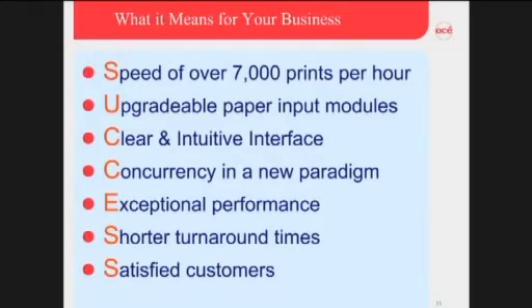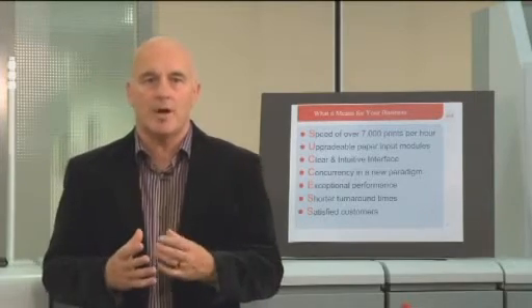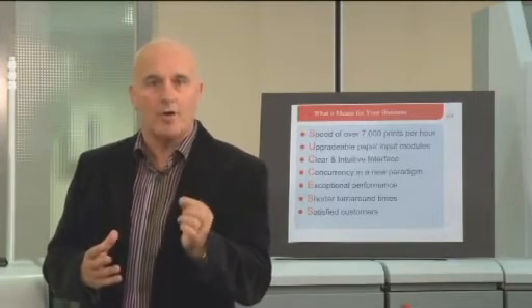Upgradable paper input modules with more than 15,000 sheets capability, allowing you to accept the most complex applications that your customers demand, providing that client confidence again.